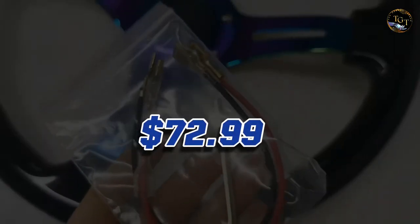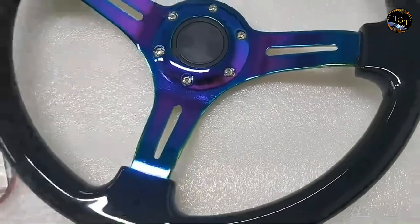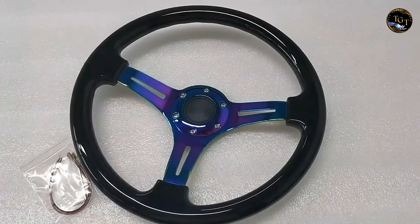Priced at $72.99, this Universal Car Racing Steering Wheel offers an affordable way to inject a dose of sporty flair and enhanced functionality into your car, catering to drivers who demand both style and precision on the road.